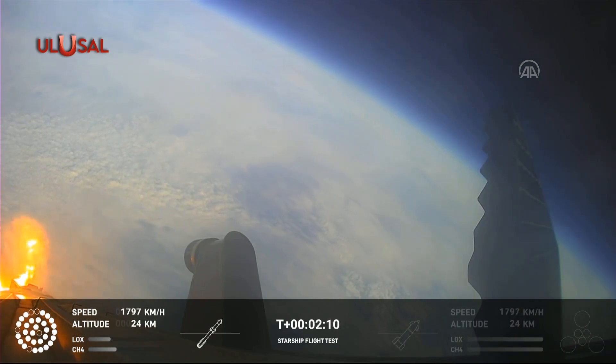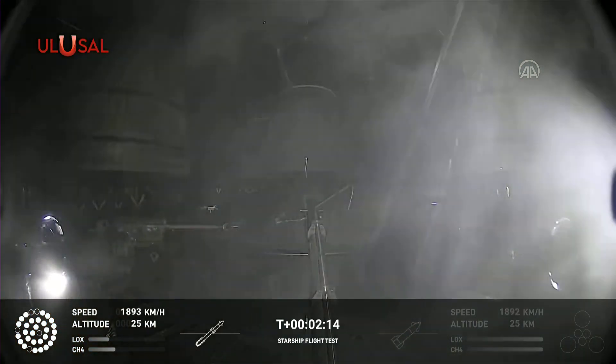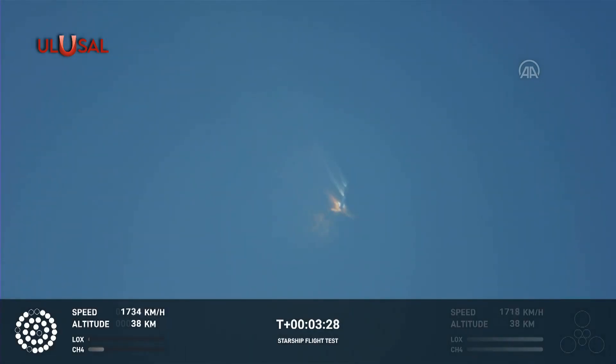About a minute and a half in. Onboard view from Starship, and there are views of the Raptor engines on the second stage. Starship should separate from the Super Heavy booster.